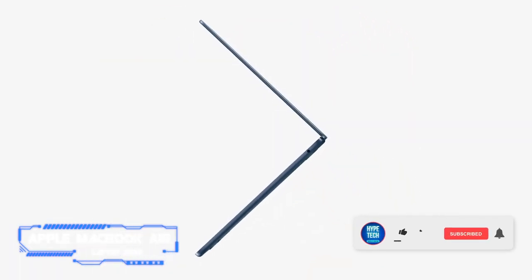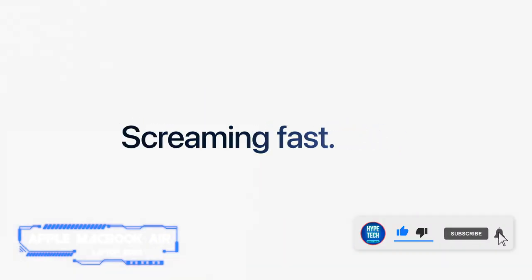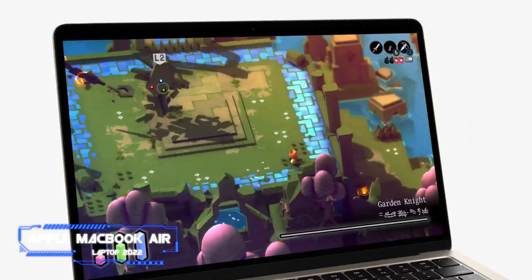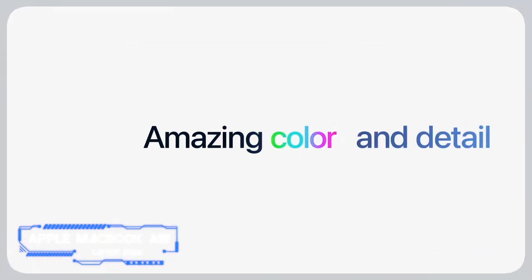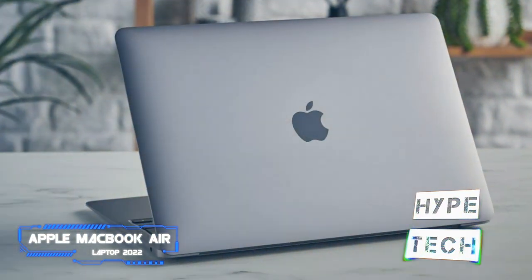Number one: the Apple MacBook Air 2022. Key specs: chip — Apple M2; display — 13.6-inch Retina display; memory — 8 gigabytes of RAM, 256 gigabytes SSD; connectivity — Wi-Fi 6, 2 USB-C ports with Thunderbolt 3 and USB 4 compatibility; battery life — 18 hours.